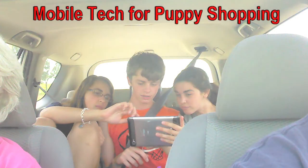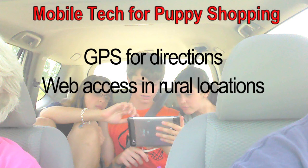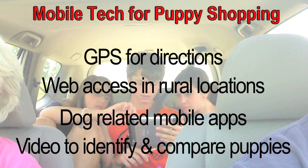Mobile technology helped us every mile along the way. We used GPS to direct us to breeders' locations. We needed web access in rural areas, so we were on the Verizon network. We downloaded dog-related apps, and we used video to identify and compare the pups.